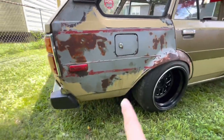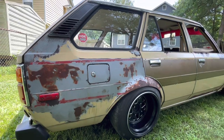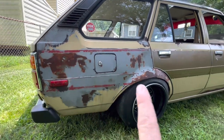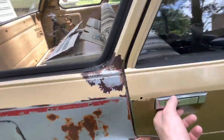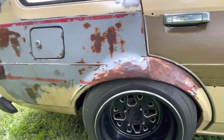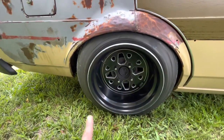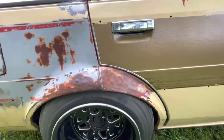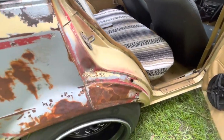Back here, similar story — previous owner, I don't know what they were doing. There's some bondo in the quarter, primer, sanded it all down. No idea what this red paint is; the quarter's original, it was not replaced. The fenders have been severely massaged to clear the wheels. Rears are 14 by 10, I believe it works out to about negative 12 offset, worked pretty high up into the arches to get them out there.